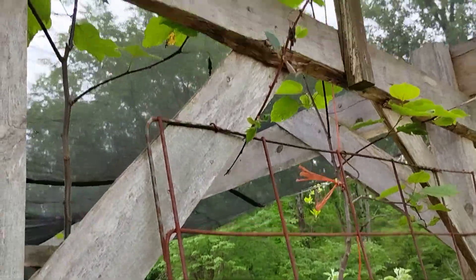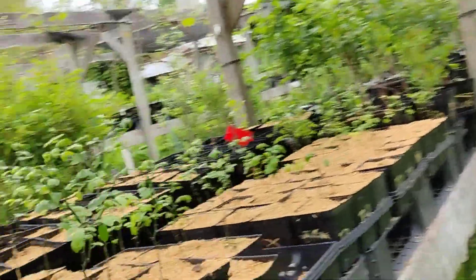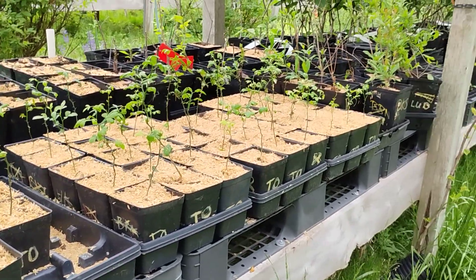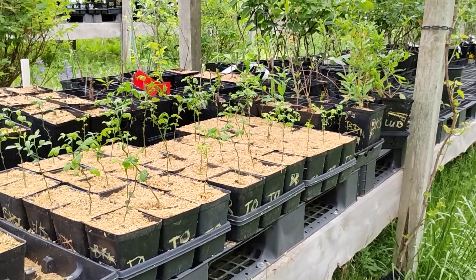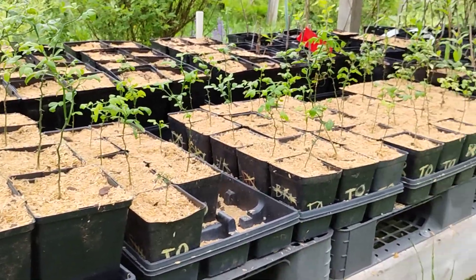Just a couple pretty tall Japanese Raisin Trees right there. All right, so one thing that everyone's been waiting for — the Trifoliate Orange. We finally have potted up the Flying Dragon Trifoliate Oranges.